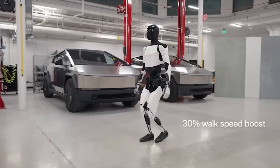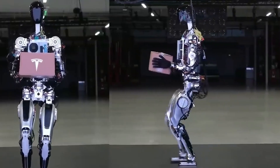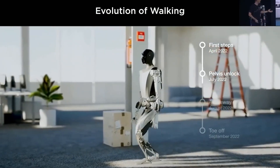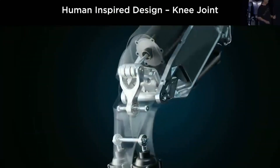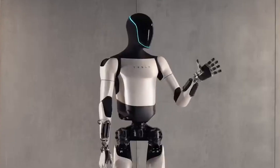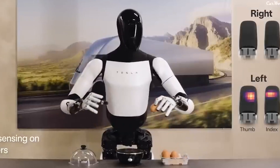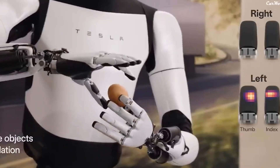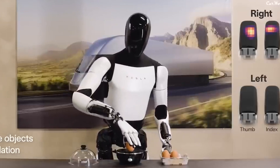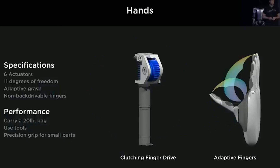If Tesla maintains a 30% increase in speed over the next few months, this could lead to a three- to four-fold improvement by late 2025, potentially reaching speeds of up to five miles per hour. While these advancements are promising, optimizing the upper body, particularly the hands, is crucial. High-end, human-like hands are essential for intricate tasks, from gripping objects to operating devices. Without flexible and accurate hand functionality, even a high-speed robot could fall short in practical applications. Therefore, enhancing the hands should be a top priority in Tesla's development process.